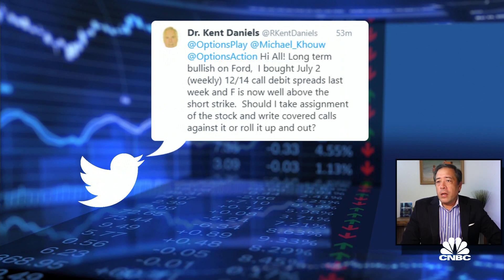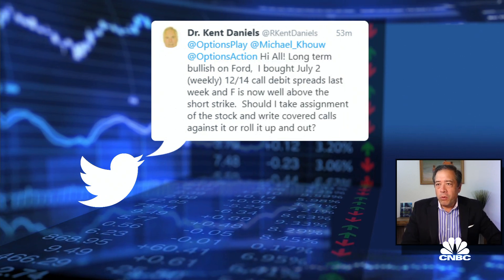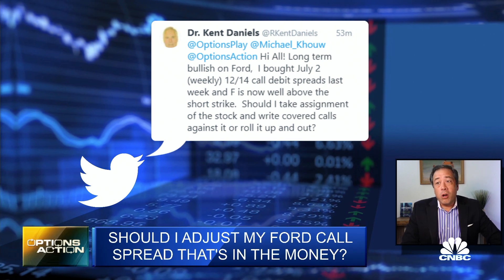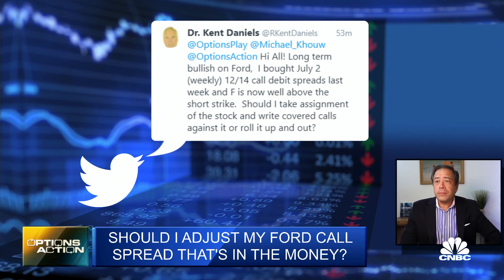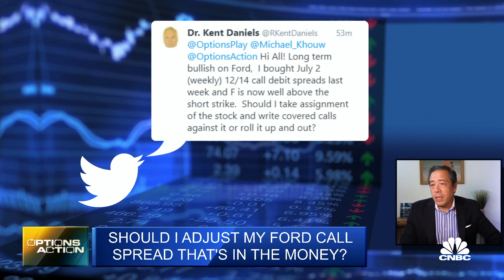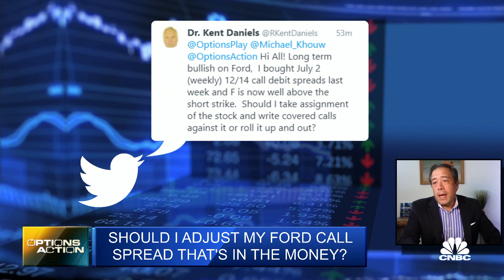We have a question here from Dr. Kent Daniels: Long-term bullish on Ford. I bought July 2nd weekly 12/14 call debit spreads last week, and Ford is now well above the short strike. Should I take assignment of the stock and write covered calls against it, or roll it up and out?